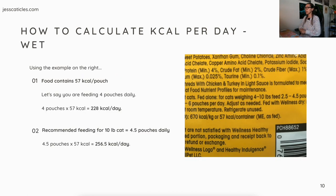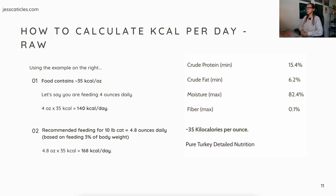For a wet food example: this food contains 57 kcal per pouch. If you're feeding four pouches daily, that's 4 × 57 = 228 kcal per day. The recommended feeding for a 10-pound cat is 4.5 pouches daily, giving 4.5 × 57 = 256.5 kcal per day. For raw food: this food contains 35 kcal per ounce. Feeding four ounces daily gives 140 kcal per day. The recommended feeding for a 10-pound cat would be 4.8 oz daily — based on feeding 3% of body weight — giving 4.8 × 35 = 168 kcal per day.